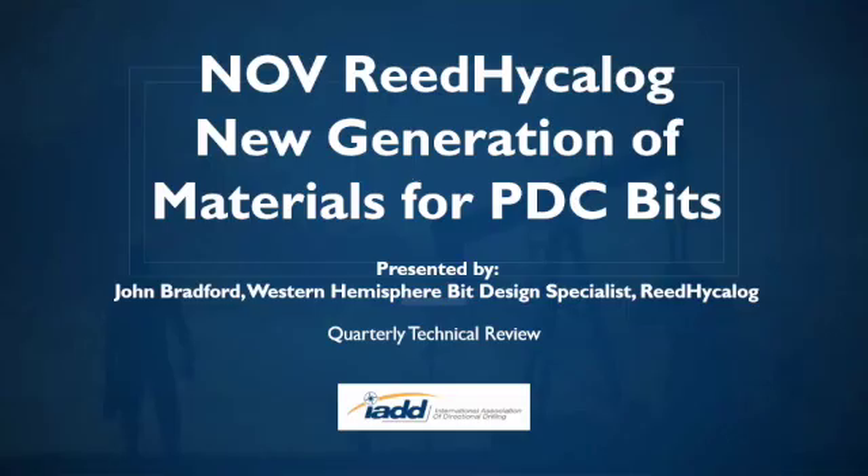Thank you for the great introduction and opportunity to present. Without further ado, I'll talk about the next generation of materials for PDC bits from Reed Hycalog.